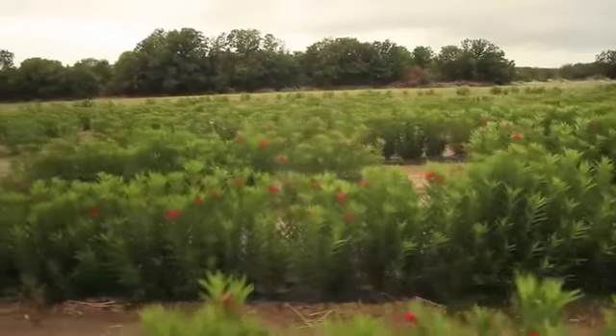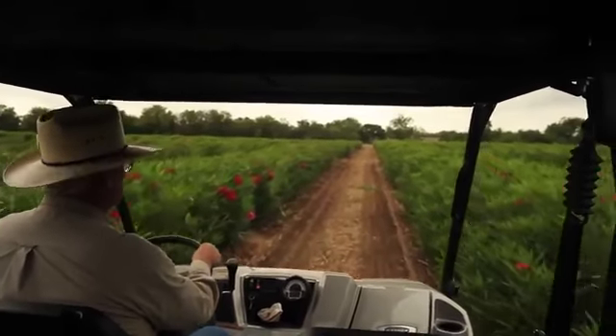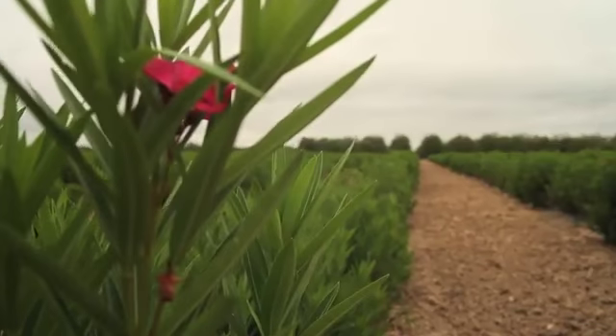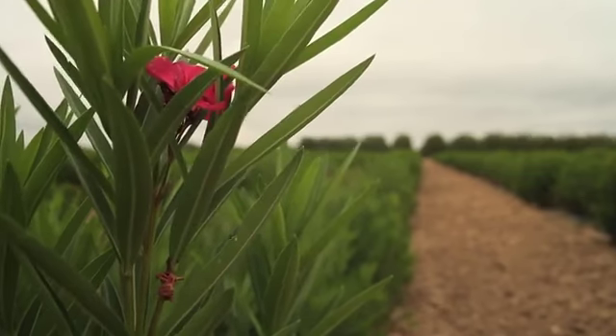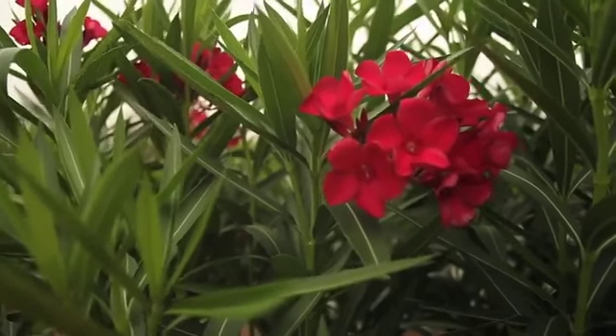Every time I walk through this field, every time that we water it, I ride through it, I just always wonder in the future how many lives are we going to touch with my crop. That's an incredible feeling. The potential of what this plant can do in the future is incredible. The research scientists from the different universities have been out here, and understanding what they're trying to achieve and where they are today, there's no question in my mind that this field is much more than a field of dreams. It's truly a field of life.